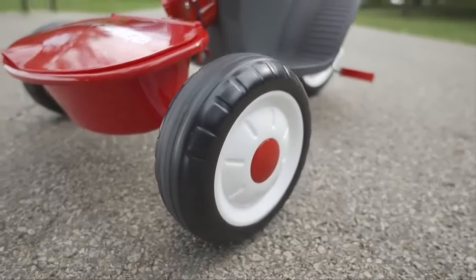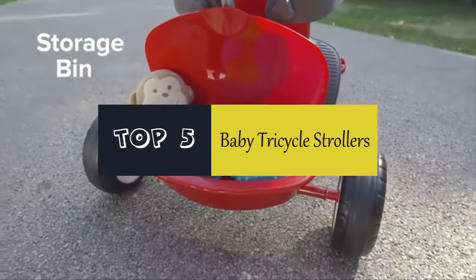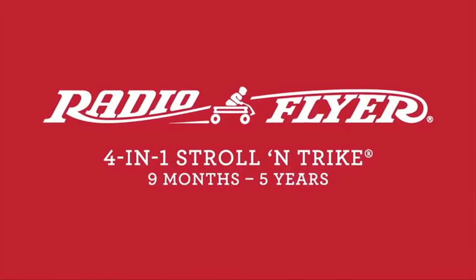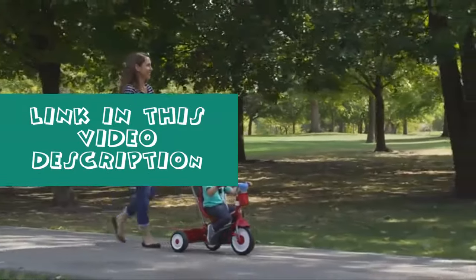Hello everyone. Today we'll take a look at the best baby tricycle strollers in the market. I made this list based on my personal opinion and I'll try to help you find the one for your needs. To see the most up-to-date prices and find out more information about these baby tricycle strollers, you can check out the links in the description below.